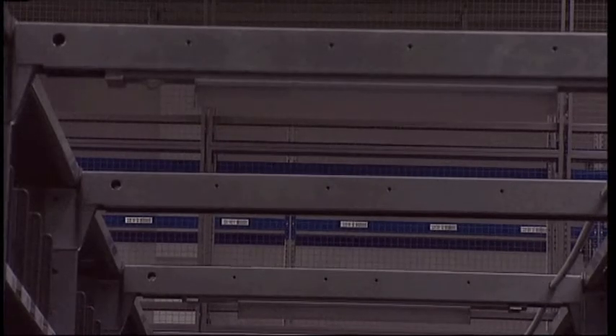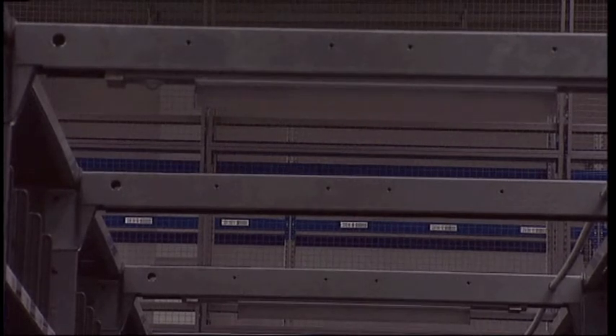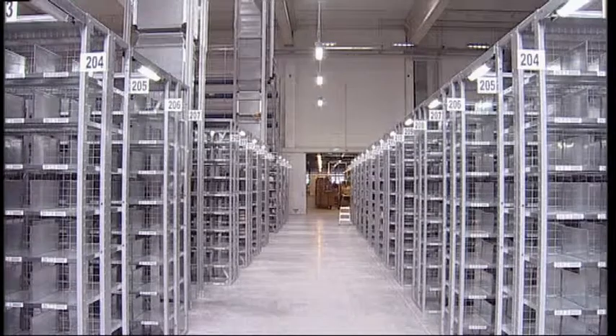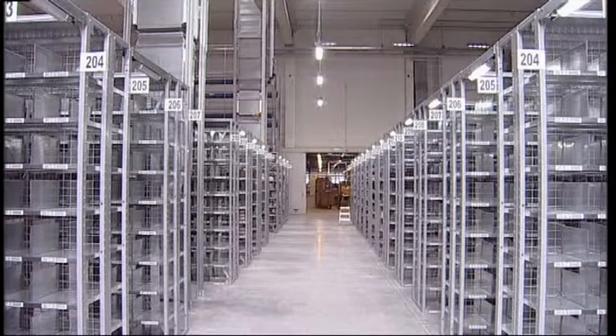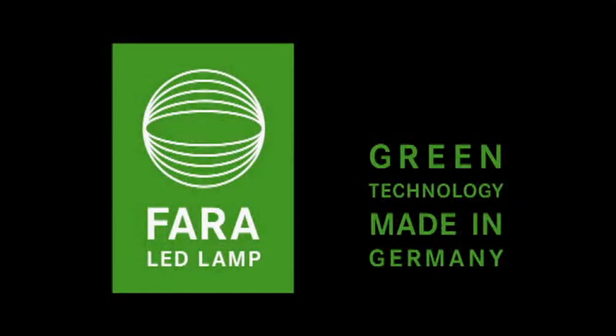For specific applications, the PAVO integrated with motion-detecting technology will prove to be an enormous energy savings, allowing a company to recover the costs of the lights in no time — all of this in addition to making an invaluable contribution to environmental protection. FARA LED lamps: green technology made in Germany.